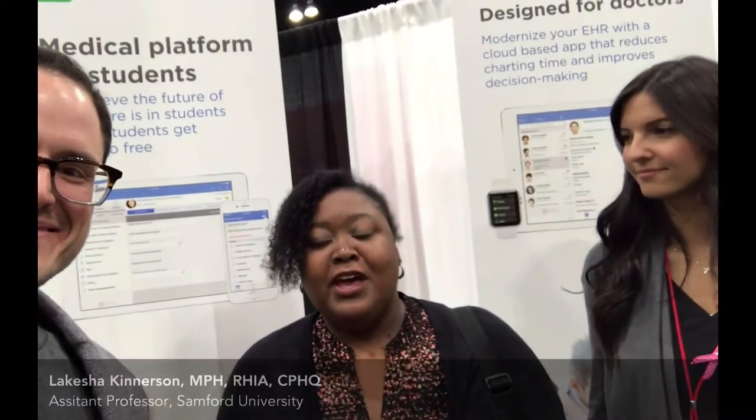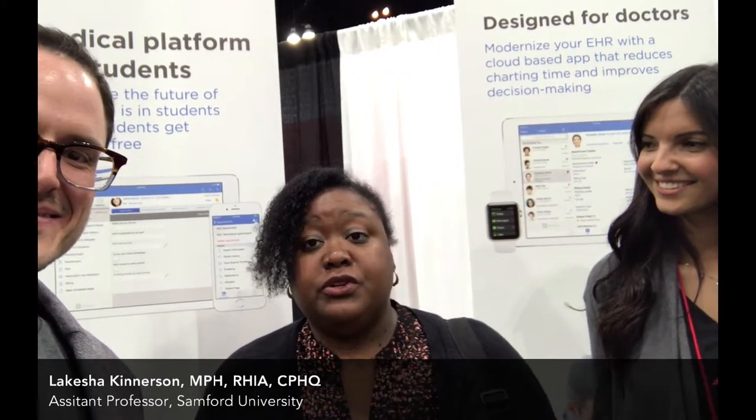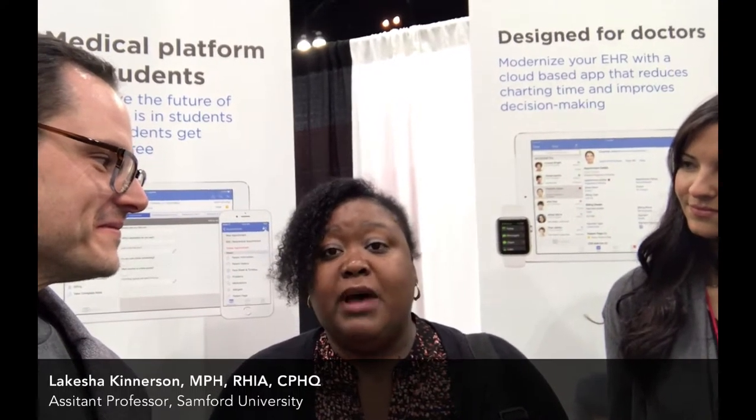Hi, I'm an HIM educator and we adopted Dr. Crono as part of the AHIMA Virtual Lab a few semesters ago. The students really enjoyed the process of using Dr. Crono — it was very easy to register and they were able to get hands-on experience using an electronic medical record from the outpatient view, as well as learning about how the codes interact and billing.